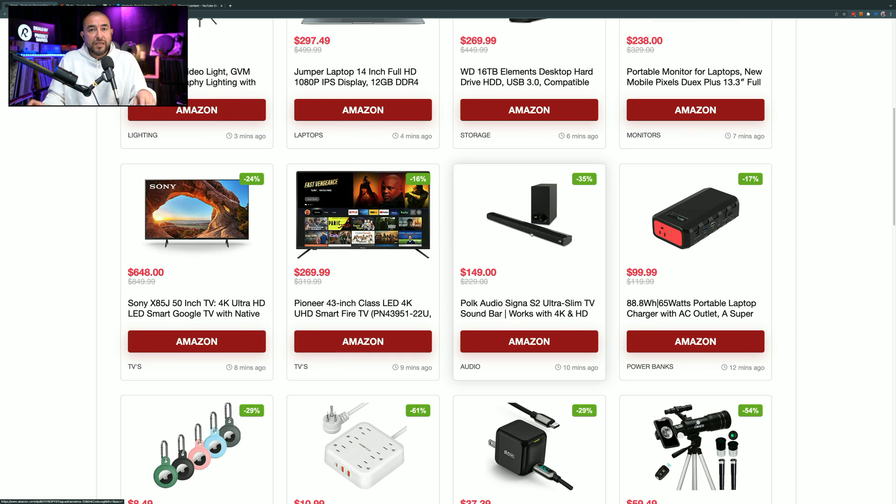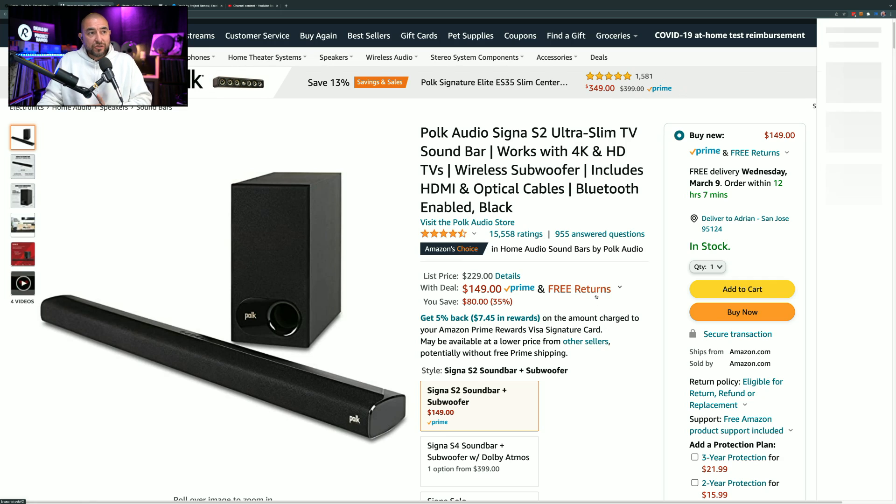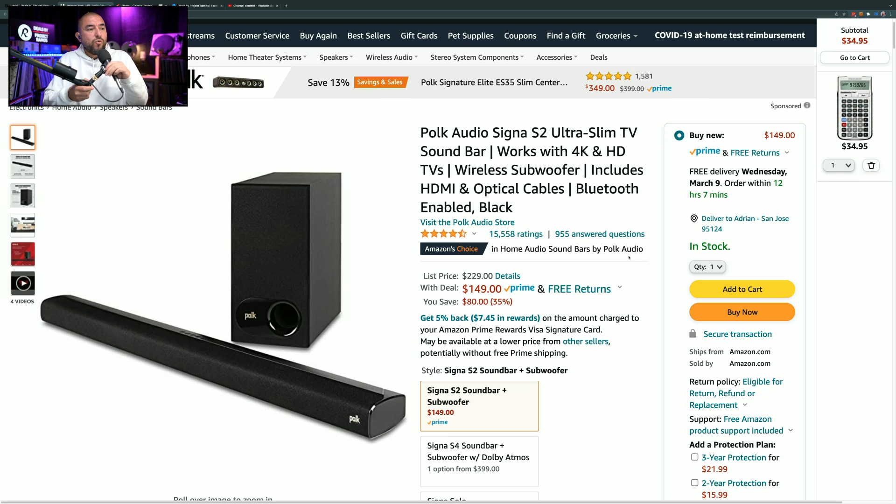Next item is a Polk Audio soundbar. Polk Audio is a brand well known in the audio industry. This soundbar plus subwoofer is marked down by 35%, so instead of $229, you can pick it up for $149. It has the Amazon's Choice badge and 15,558 ratings giving it 4.5 out of 5 stars. If you're in the market for a soundbar for your TV, definitely consider this one — it's from a trusted brand, comes with a subwoofer, and at $149 it's a great bargain.